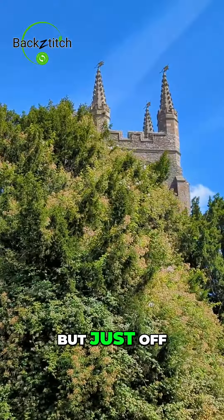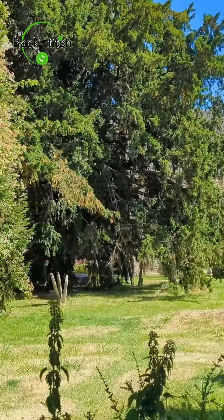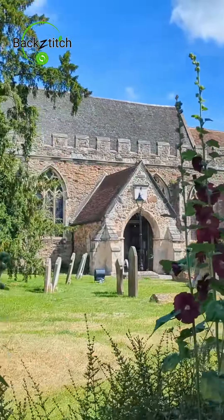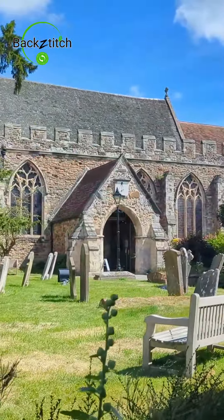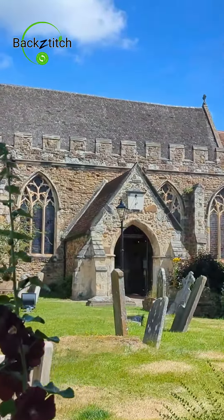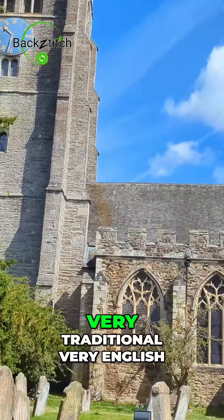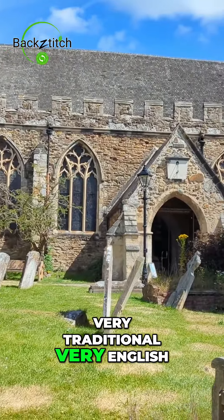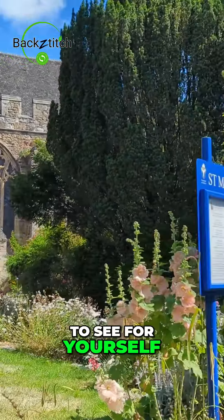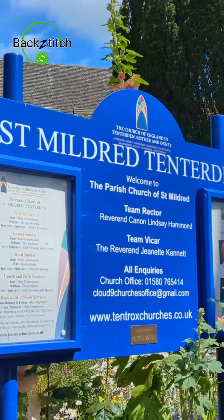Just off the high street you've got this lovely old church — St. Mildred's. That's very nice, isn't it. As I said, it's a very traditional, very English town. Saint Mildred.